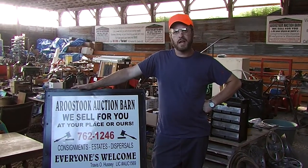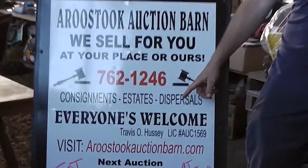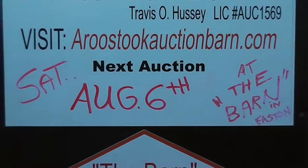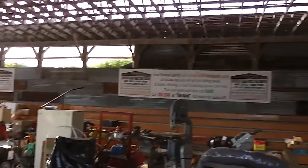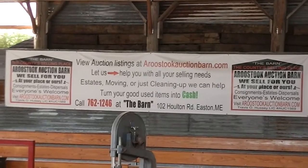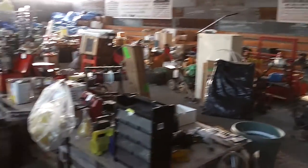Welcome, this is Travis Hussey, Licensed Auctioneer 1569, for the Aroostook Auction Barn at 102 Holton Road, Easton, Maine, previewing the August 6th estate auction here at the barn. We've got antique and vintage tools and all kinds of things. Our mission at the Aroostook Auction Barn is to provide Aroostook County residents with a reliable, friendly, honest, and trustworthy place to exchange items and goods at the best price. We strive to be the county selling place where everyone's welcome and all the new friends gather for a day of fun.